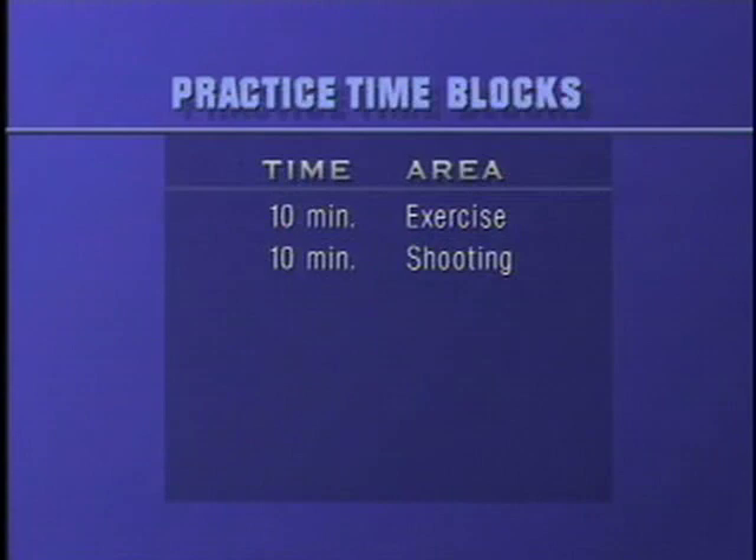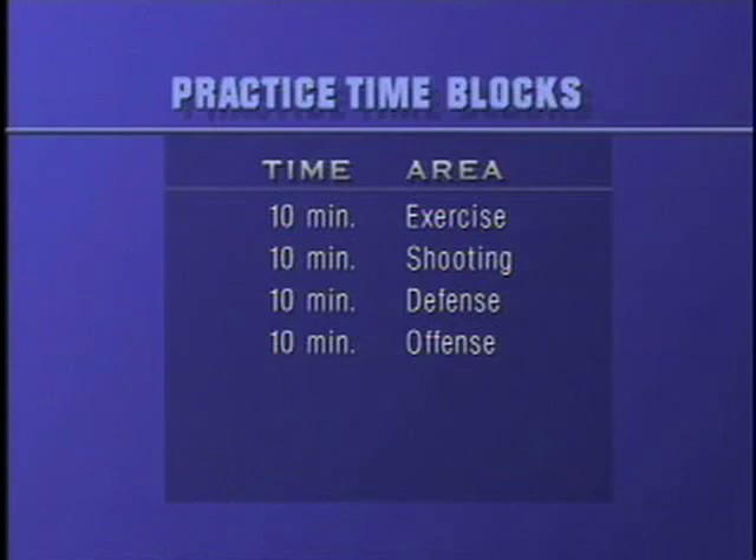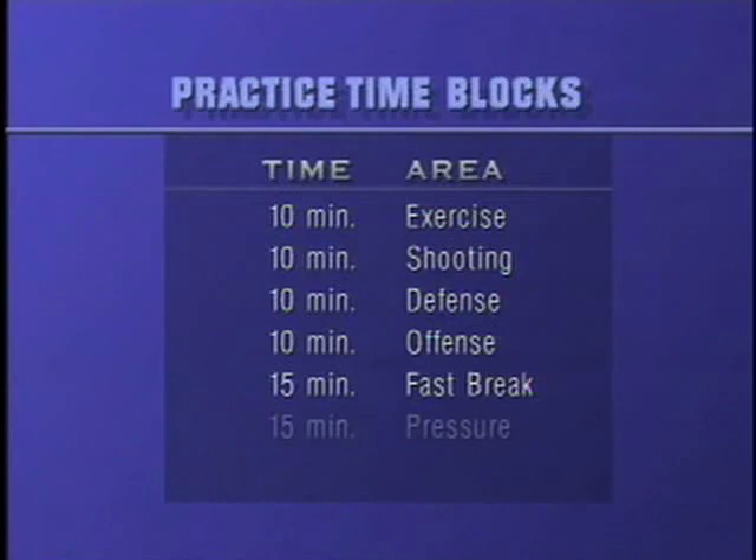So the full structure: 10 minutes of exercise, 10 minutes of shooting, 10 minutes of defense, 10 minutes of offensive specialties, 15-minute fast break block, 15-minute block against the presses. We're practicing our traps and we are attacking our traps.